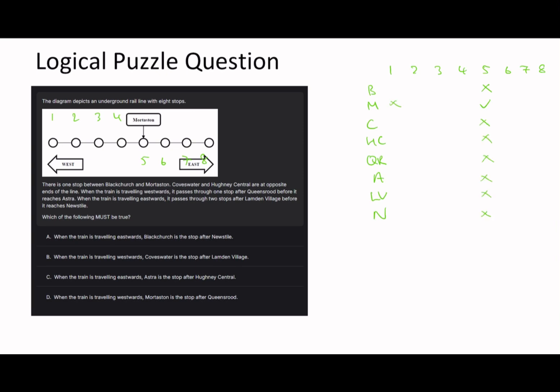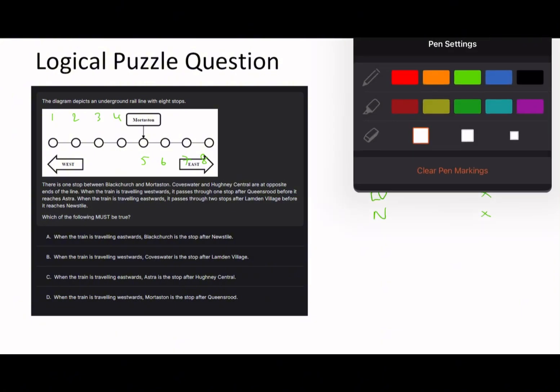If you're new here and not familiar with what I'm doing, please do go check out my logic puzzle videos - the earlier ones in this series. This is kind of like the two-way table style - I know it's only one way here but earlier viewers will know what I mean. So there's one slot between Black Church and More Staten, which means Black Church is either three or seven.